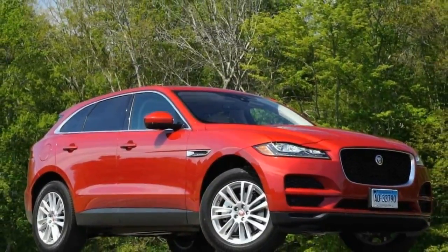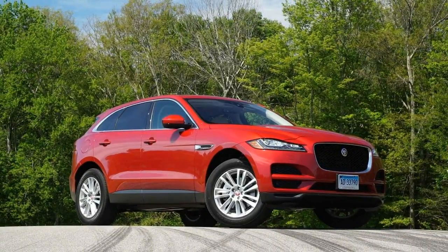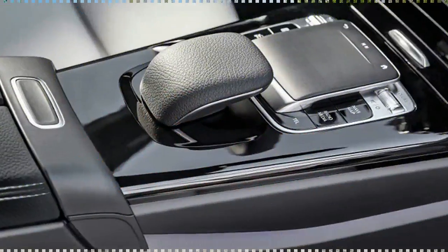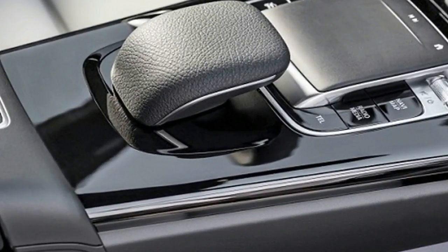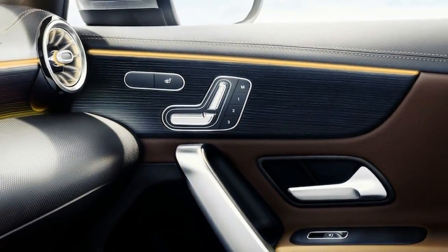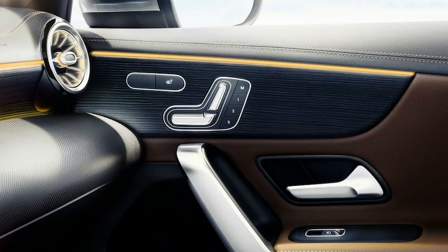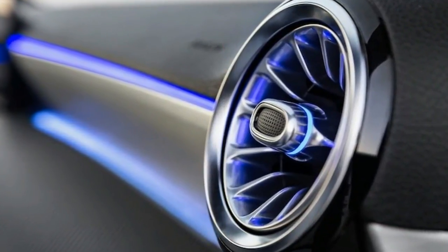As confirmed by our spy shots of production-ready prototypes, the new generation A-class retains the overall shape and size of the outgoing model. However, the new styling features are sportier than expected, with the front fascia design based on the latest CLS. The headlamps are the first features that catch the eye, sporting an aggressive design with sharp edges.